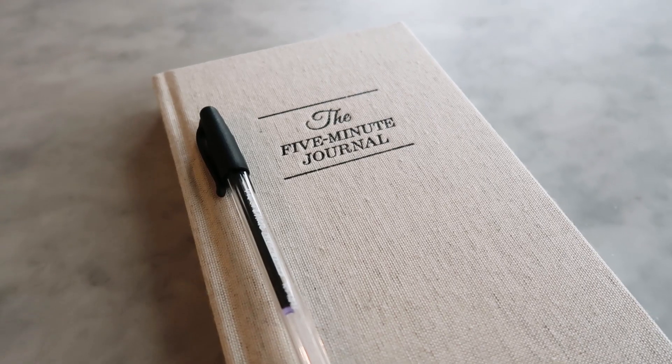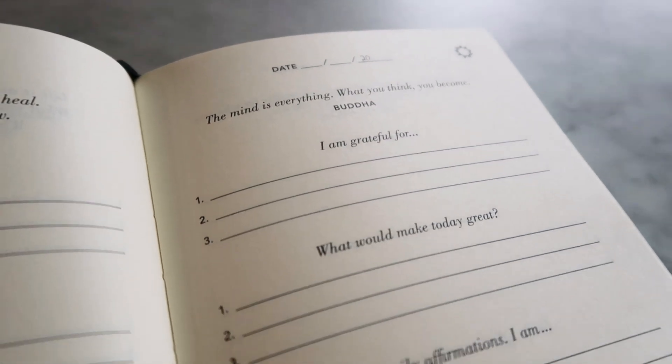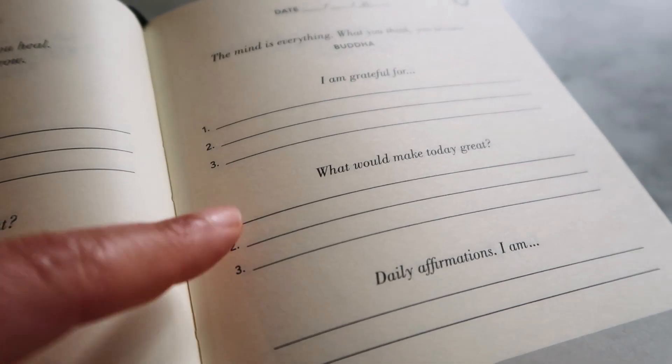One of the new habits I've picked up while quarantined is journaling. I just got the Five Minute Journal — I saw really good reviews for it on Amazon. It's only been five days that I've been journaling but it makes me feel so much better because it helps me recenter and really meditate on what is truly important in life. It's a really good tool to have, especially in these days when a lot of people are feeling stressed and anxious. There's a quote on every page at the top, and then you write down what you're grateful for and what would make today great.